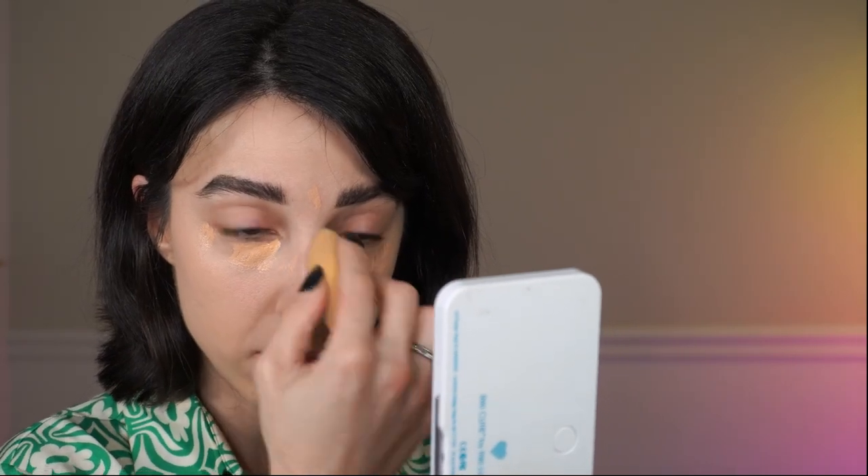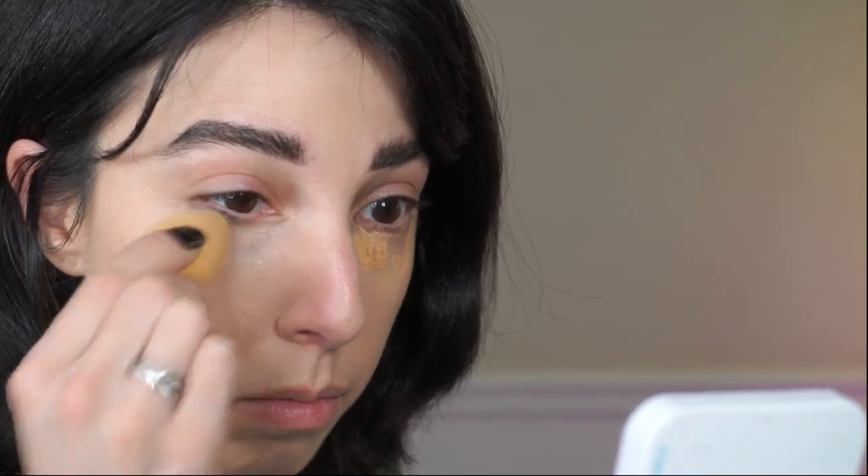I was using the Glossier Stretch Concealer all the time for a long time, then completely forgot about it, and recently rediscovered how much I like it. I like it more as an all-over base product, almost more like a foundation — I put it everywhere on my face and it gives a beautiful skin-like finish without feeling heavy at all. I paired that with the Make Beauty Skin Mimetic Concealer. I love how light and skin-like it is, though I think I could benefit from a slightly lighter shade for brightening under my eyes. I used a damp sponge to blend it all over and under my eyes, and it ends up looking and feeling super natural.